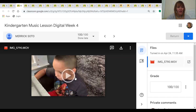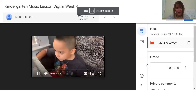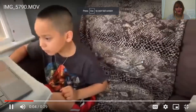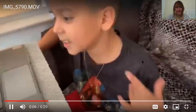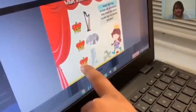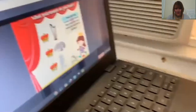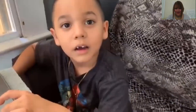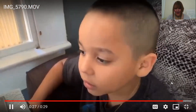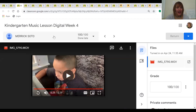Next up we have Merrick. You got it correct. Now go on to the next one. Great job, Merrick. You correctly identified that chime sound.